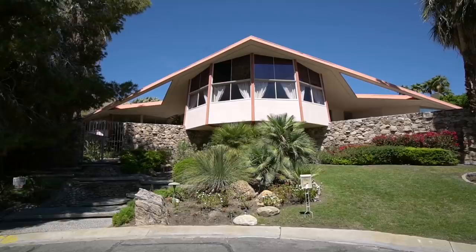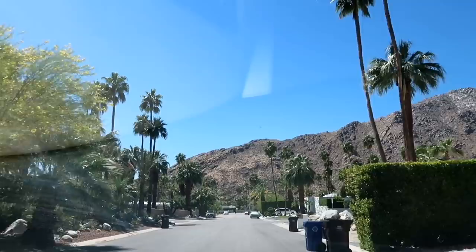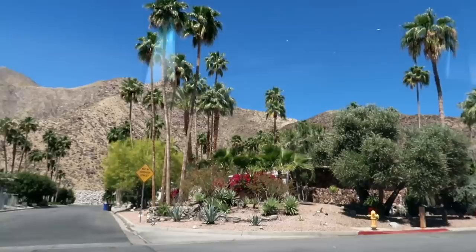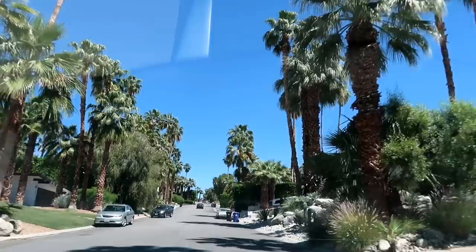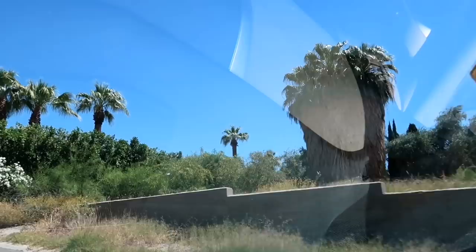To get over to the back part of the property, we're going to go down here, make a right on this little street, then make another right over here on Rose, drive up a little ways, and find the only empty lot in this whole row of houses. And here it is. Let's hop out and talk.